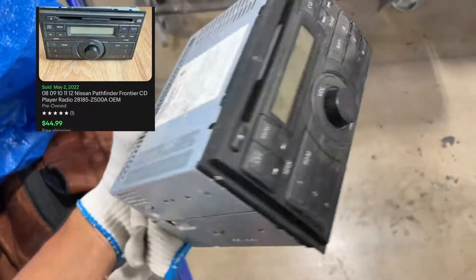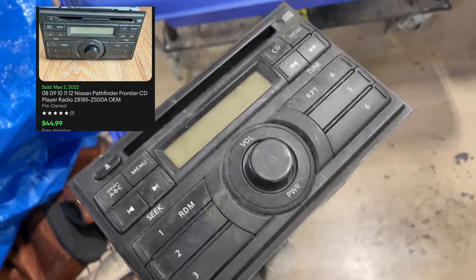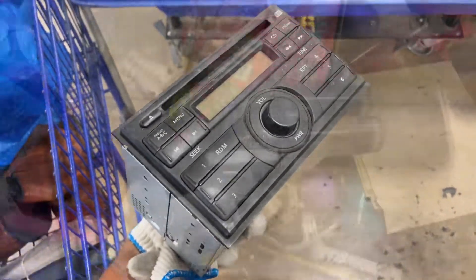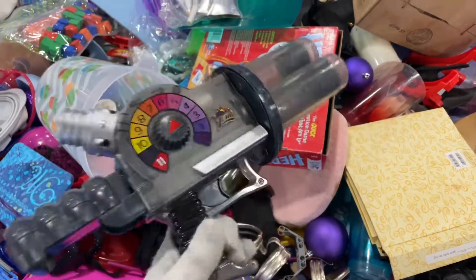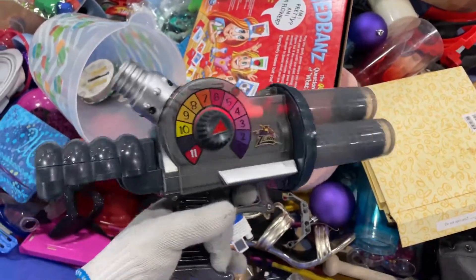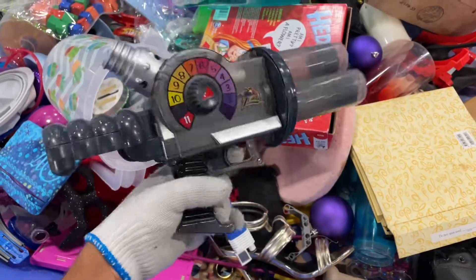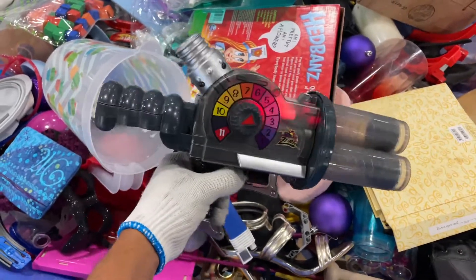I picked up this Nissan stereo — I typically do well with these even though this one's kind of dirty. I'll clean it up and probably get 40 to 50 bucks. Also picked up this Nerf-style gun. It's supposed to have the little ball bullets but I couldn't find them. With the movie being hyped up, these have gone up in price — about 20 to 25 bucks for this.